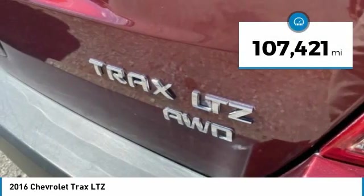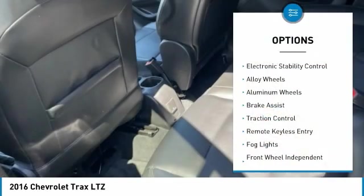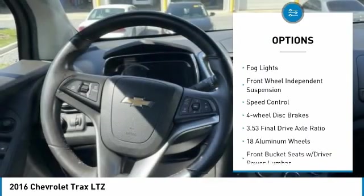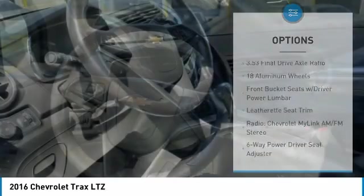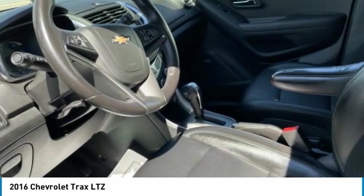This vehicle has less than 110,000 miles. Here are some of this vehicle's great options: electronic stability control, alloy wheels, brake assist, traction control, remote keyless entry, fog lights, front wheel independent suspension, speed control, and four-wheel disc brakes.